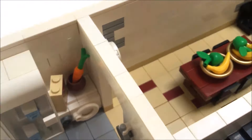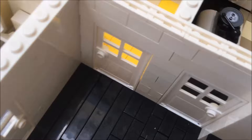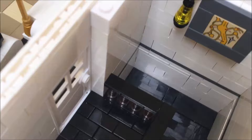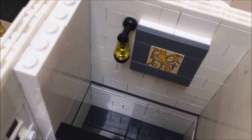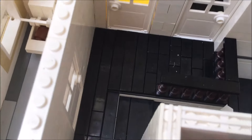Let's go upstairs. So here we are in the upstairs landing where we have banisters, picture and lamp, and obviously the doors off it into the rooms.